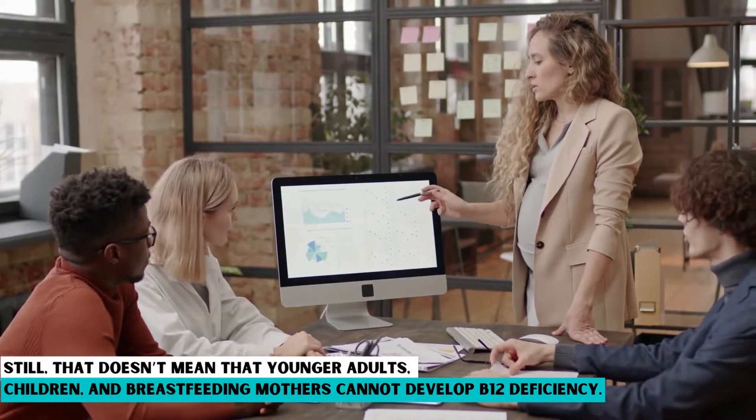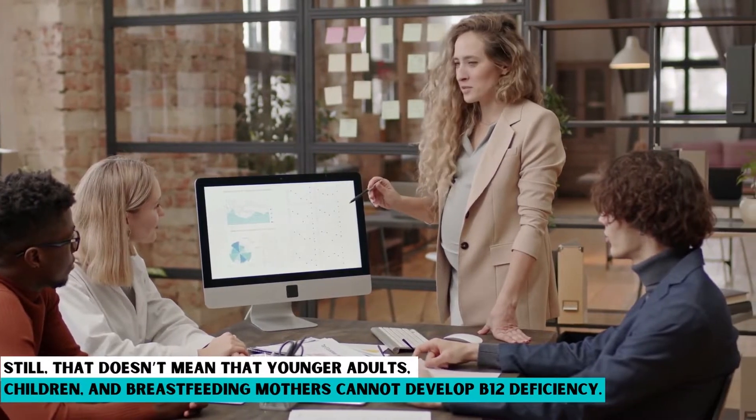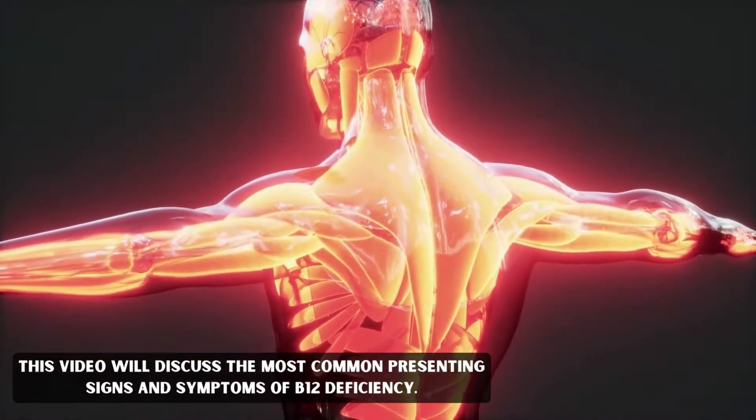Still, that doesn't mean that younger adults, children, and breastfeeding mothers cannot develop B12 deficiency. This video will discuss the most common presenting signs and symptoms of B12 deficiency.